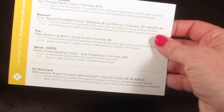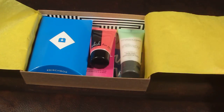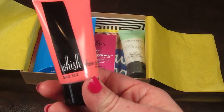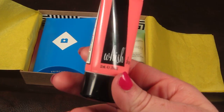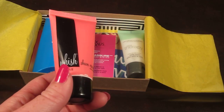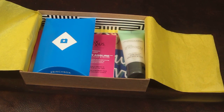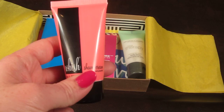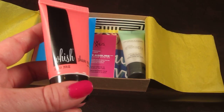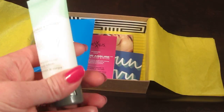On the back they include information about all the samples. The first item is from Wish — this is a shave cream. Birchbox says the full size is $20. It's a shea butter shaving cream in a new fresh scent. It does have a nice fresh smell — kind of sweet, like candy. Nothing gross, just a nice sweet smell. I'm going to have to try that out.